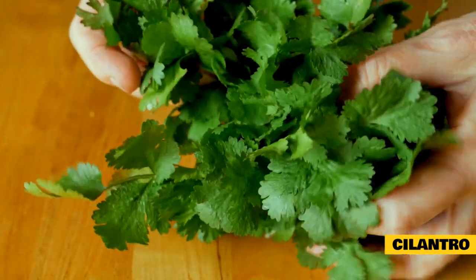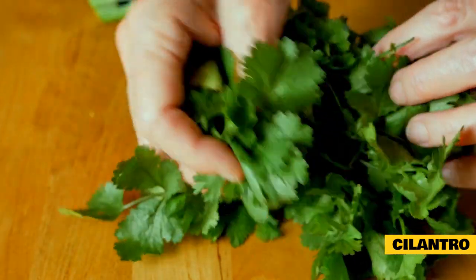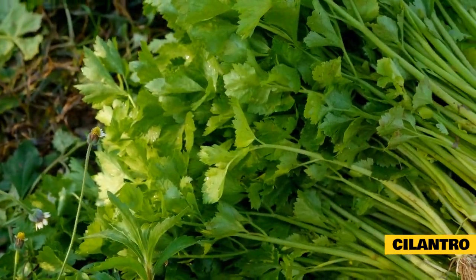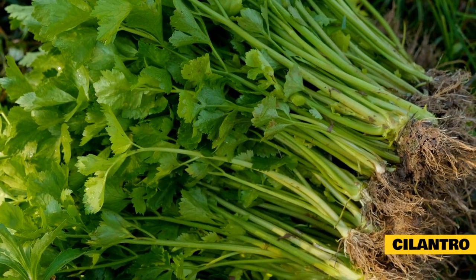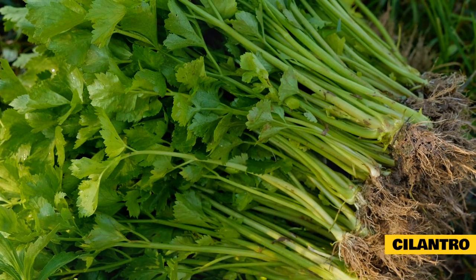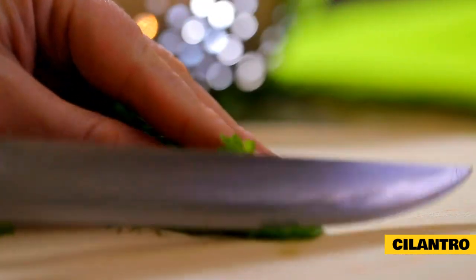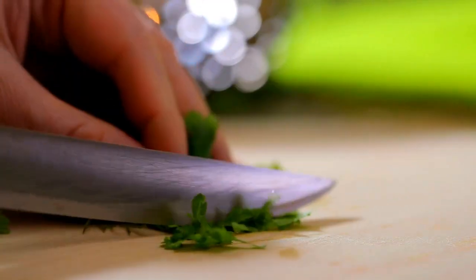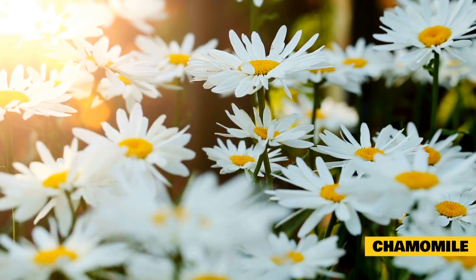Cilantro is a fragrant herb that is generally very enticing to rabbits. Many elderly rabbits who are losing their sense of taste and smell will gravitate toward these aromatic herbs. Cilantro is made up of phytochemicals that can help aid in digestion, prevent frequent infections, reduce stress, and help alleviate symptoms of urinary tract infections. Cilantro is also known to contain geraniol, which helps prevent tumors.